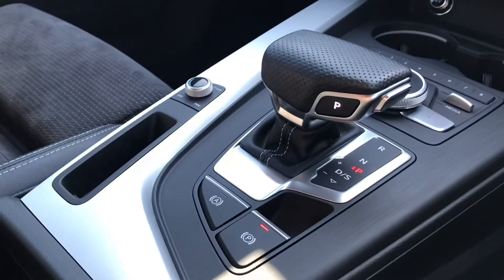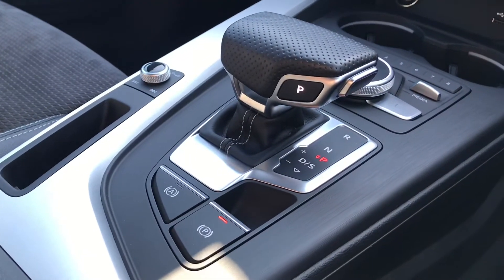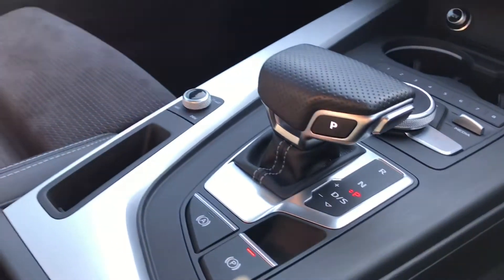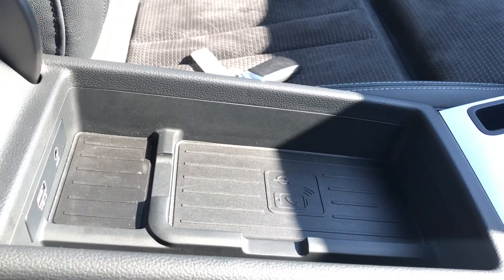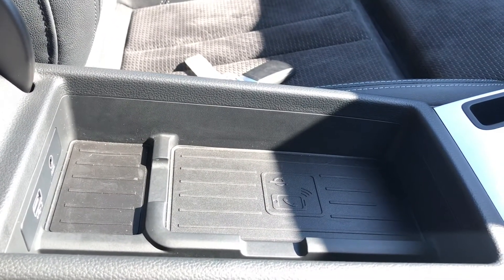We have got this stunning Tiptronic gearbox with the electro-mechanical parking brake also. Going into the armrest, we have got the Audi phone box so you'll be able to charge up your devices on the go wirelessly.